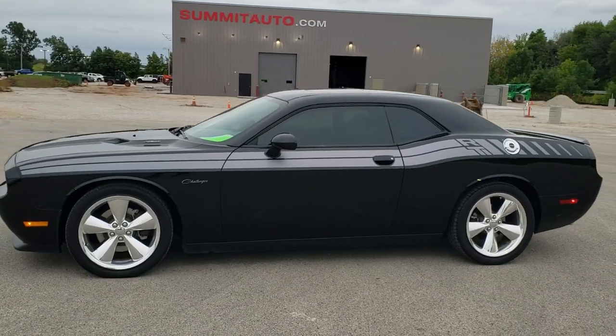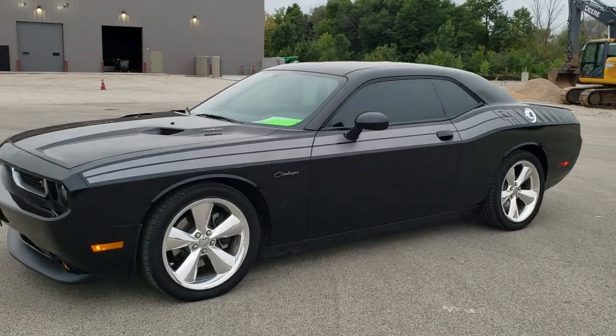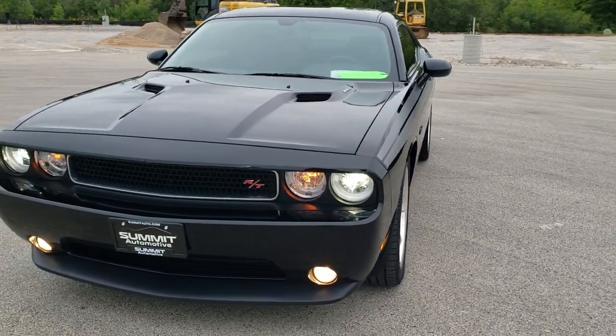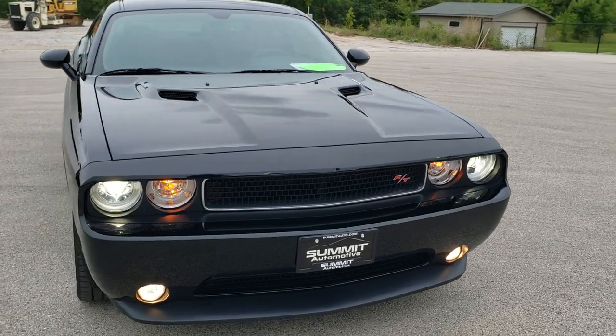This is stock number 10850A. We are here at Summit Automotive in Fond du Lac, Wisconsin — your new and used Dodge and Dodge Challenger headquarters. Today we are checking out this super clean 2014 Dodge Challenger RT.